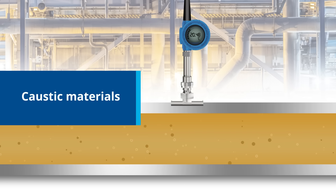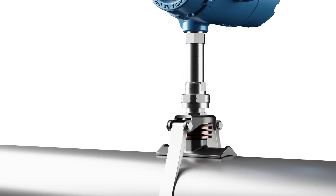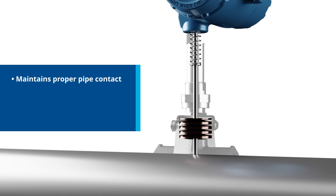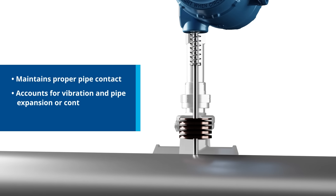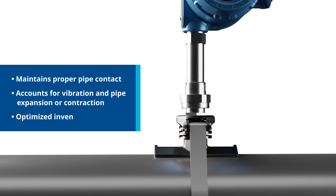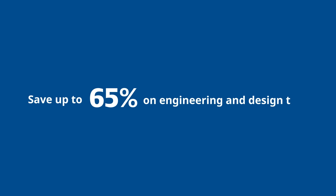The universal pipe mount design and spring-loaded sensor both maintain proper contact with the pipe surface, which is critical for proper heat flow calculations. Rosemount X-Well accounts for pipe expansion or contraction to help ensure constant temperature measurements. The one-size-fits-all design also allows for inventory optimization.